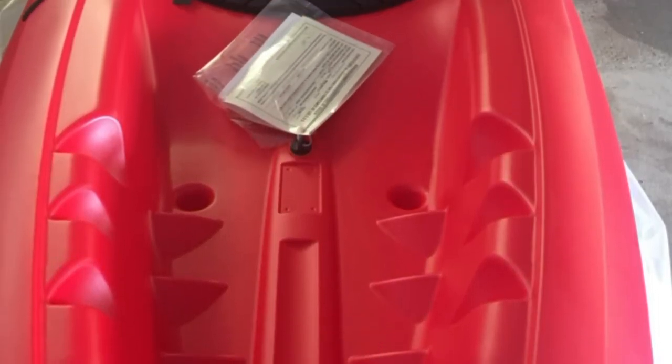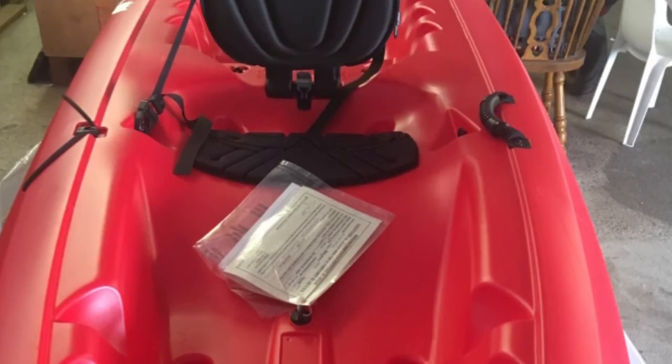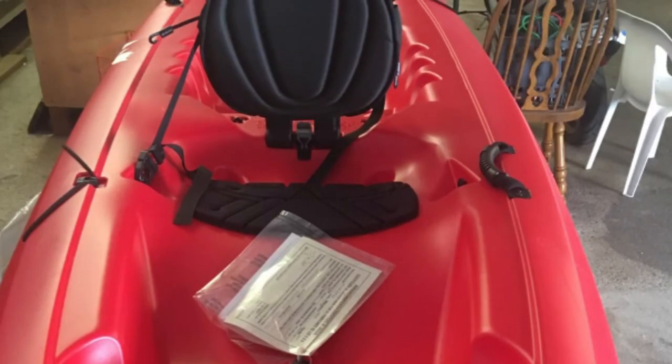It features a rear tank well with cargo net lacing for storage, four carry handles, quick-release seats, footwells to fit any size paddler, a center storage hatch, a rear tank well with cargo lacing system, and an innovative easy-roll skeg wheel, making this the perfect kayak for a day on the water.